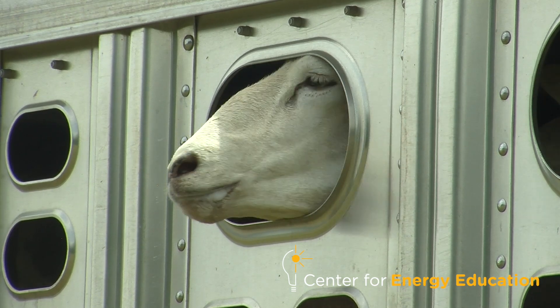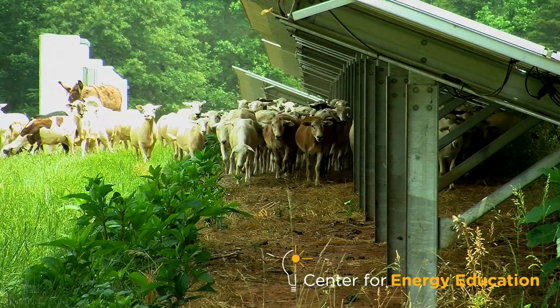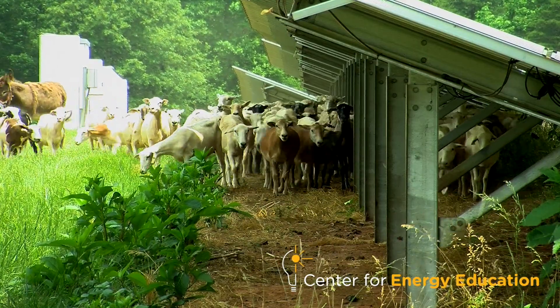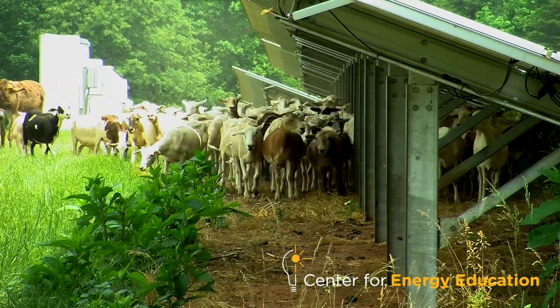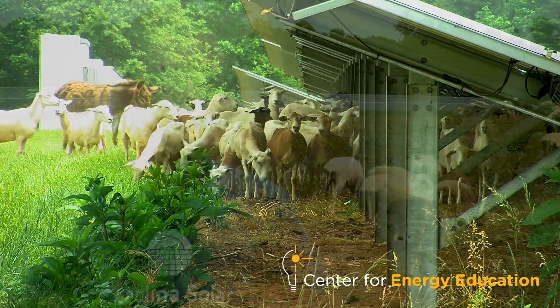When we first started out, it was a flock of maybe 35 ewes. Those ewes would stay on one site, like this one, for a couple of months until they ate it down. We had some health issues with the sheep — they would go back and eat the grass they liked best, which would set that grass back, the weeds would keep growing, and it just didn't work.